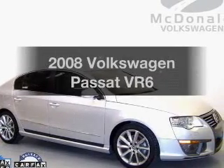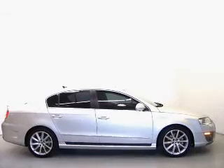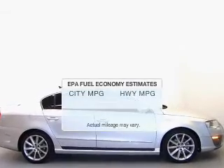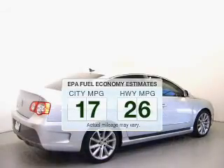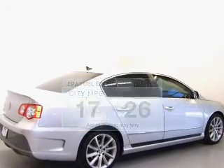Imagine yourself in this 2008 Volkswagen Passat. Travel the roads in style and comfort in this great vehicle. Low emissions and the good fuel economy offered in this vehicle are important to you and to the environment.